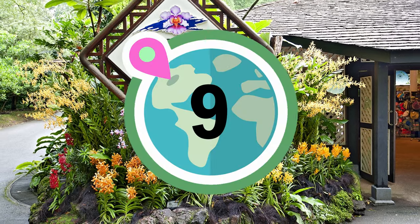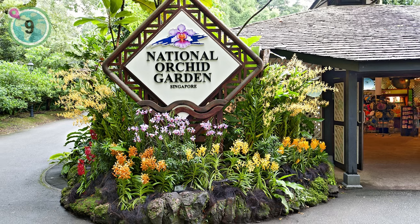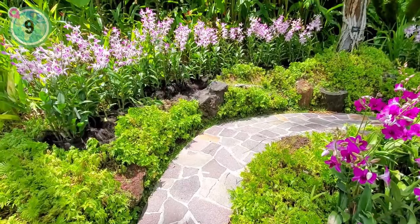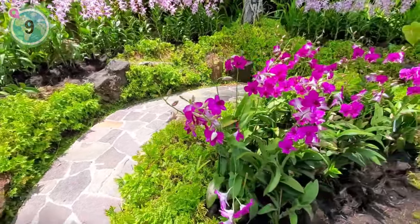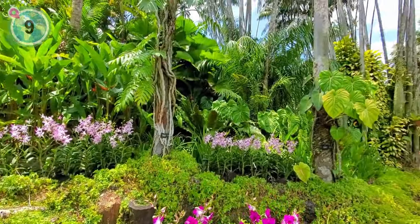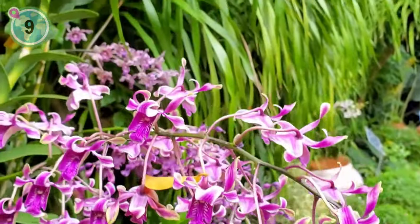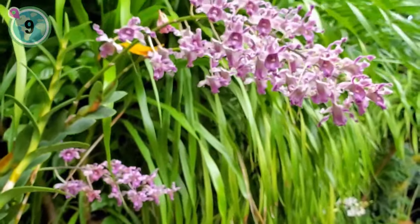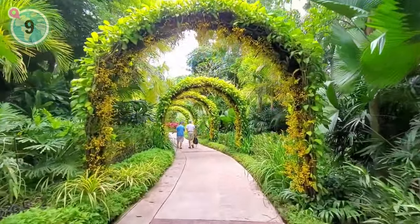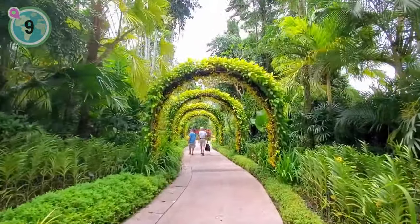Coming in at number 9, we suggest visiting the National Orchid Garden, a paradise for nature lovers. Nestled beside the Botanical Gardens, this enchanting haven showcases the meticulous artistry of horticulturalists who hand-raise and craft over 1,000 orchid species and 2,000 hybrids. These splendid blooms, meticulously designed to perfection, create a breathtaking spectacle. The Tropical Montane Orchid Eden takes you on a journey through lush montane forests, displaying an array of orchids and exotic plants.